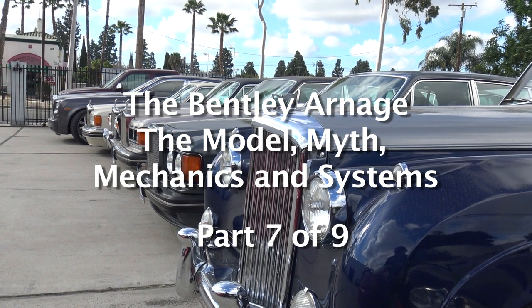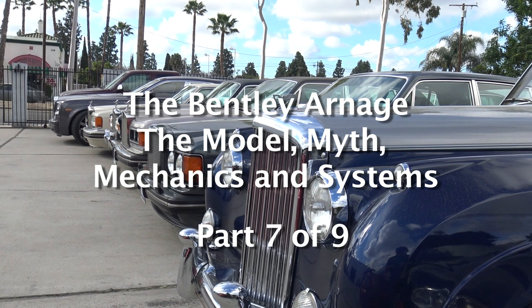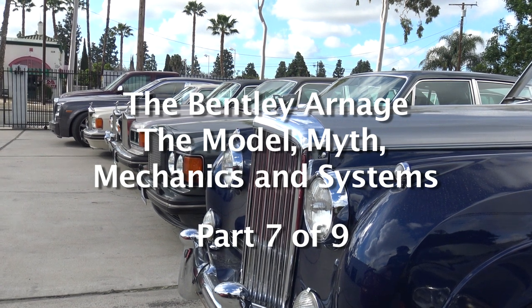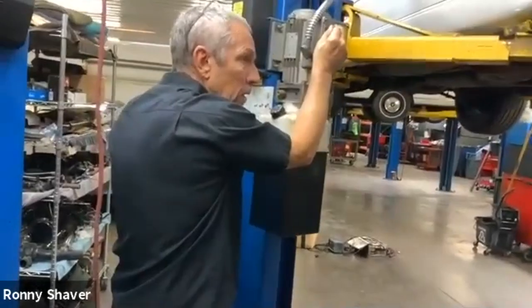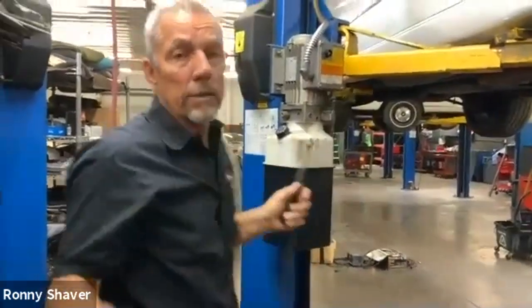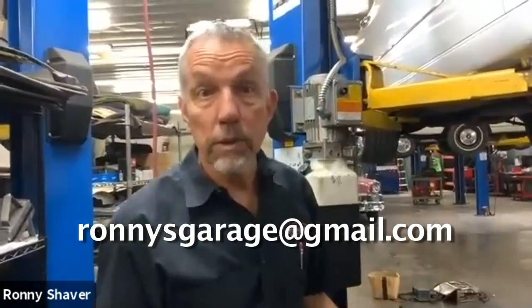Rolls-Royce and Bentley went through some changes and transitions. These particular models came out in 1998. Just to back up — I don't know who asked how often you're supposed to change that thermostat, but if you email me, I will get back to you and let you know what the factory says.